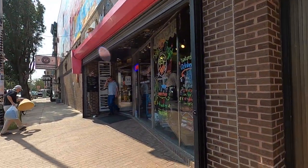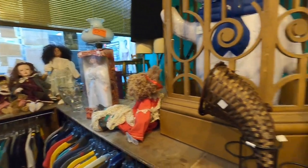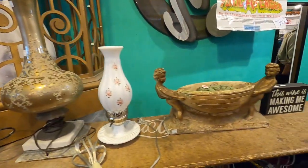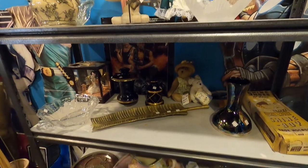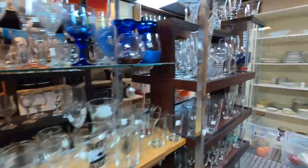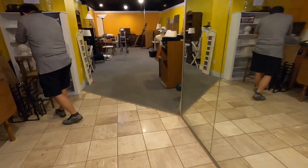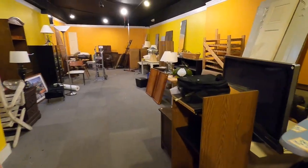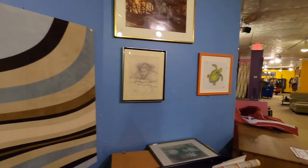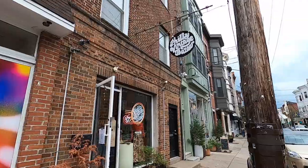Next up is Philly AIDS Thrift — a super iconic Philadelphia thrift store. It's a non-profit and all proceeds go towards helping local organizations that work with people with HIV and AIDS. In terms of selection it's a very typical run-of-the-mill thrift store — a little crazy and disorganized, plenty of junk but also tons of cool stuff. It's pretty big with lots of different rooms and two floors, so they truly have everything: clothing, books, furniture, home decor, kitchenware, glassware. Definitely a must-visit in Philly — very iconic, well-known, and with a great mission.